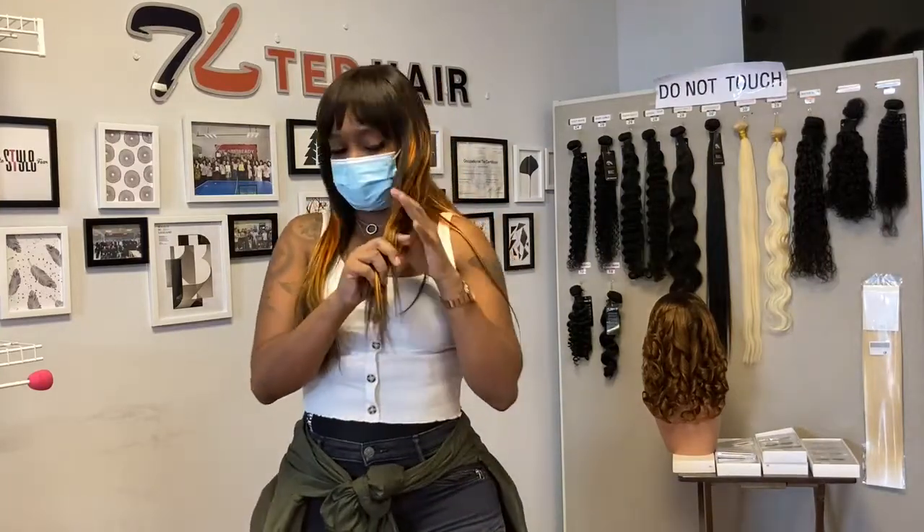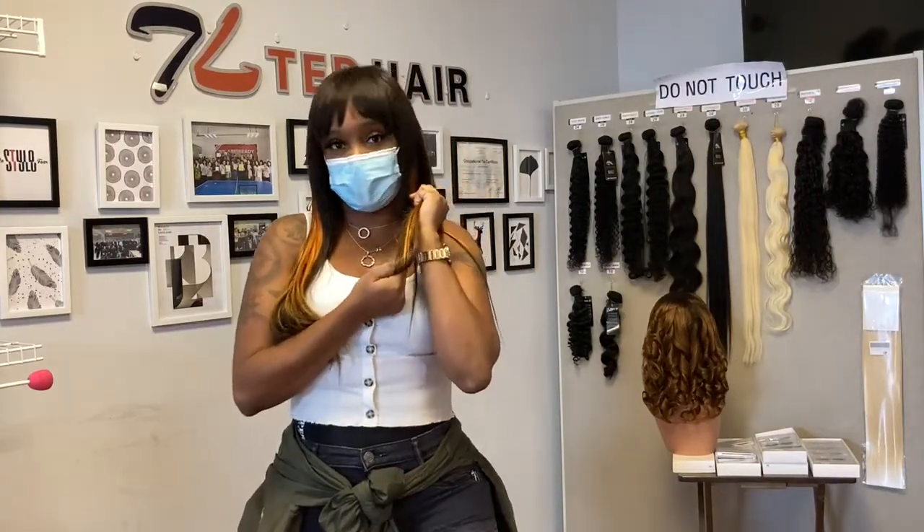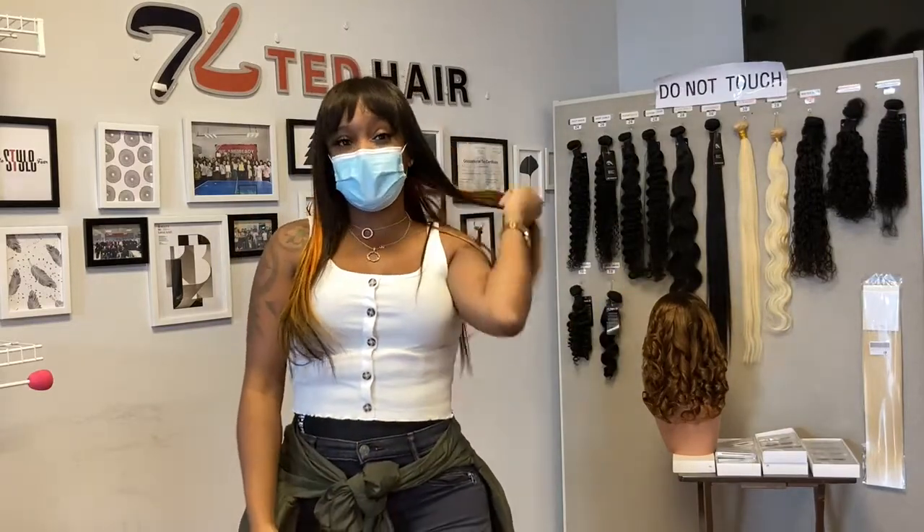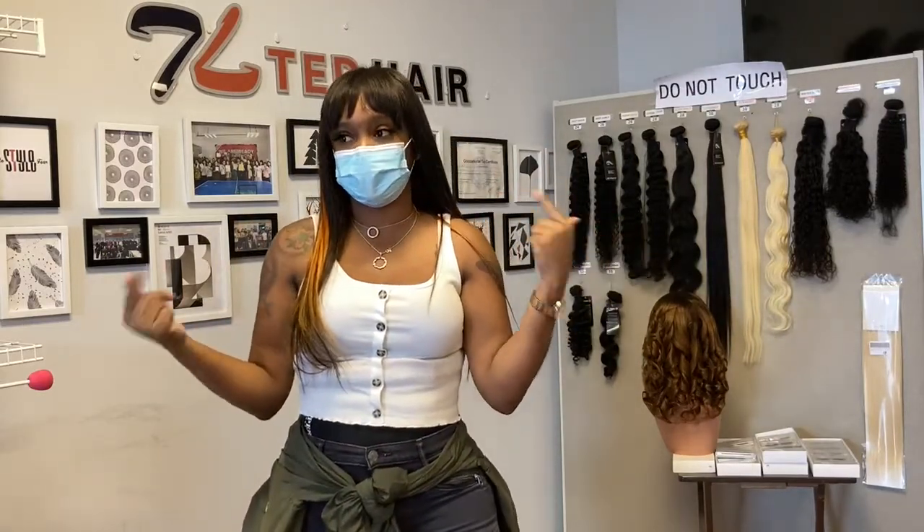The hair lightened pretty well. I was able to achieve this orange color, so it did take bleach very well and it splatters out really well. I also sell this hair to my clients.